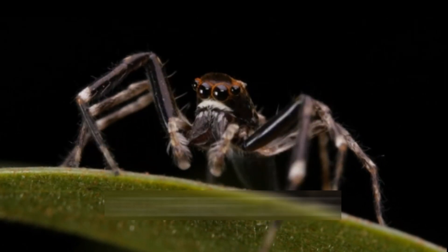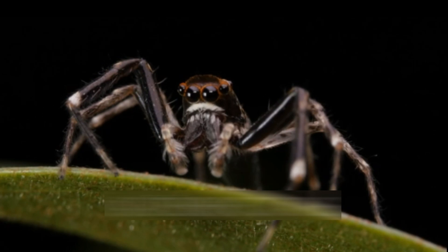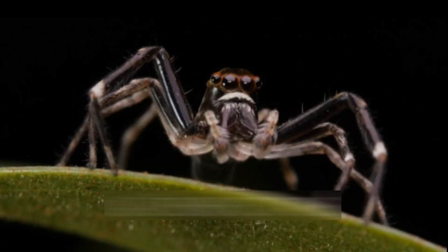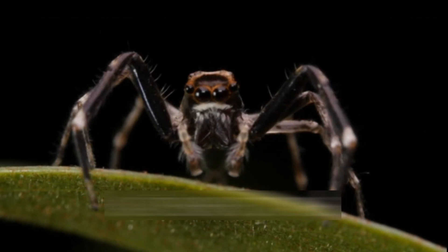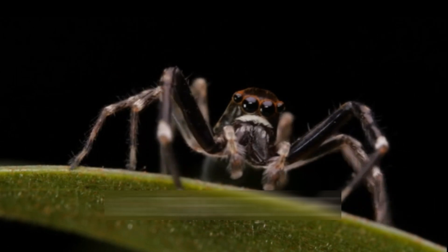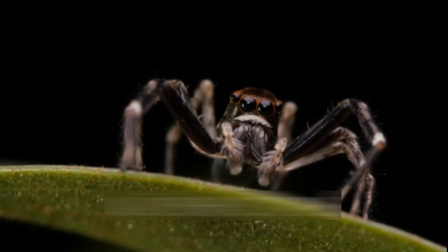What sets jumping spiders apart from other spider species is their remarkable jumping ability, which they use primarily for hunting. They possess a unique hydraulic system that enables them to rapidly increase the blood pressure in their legs, allowing for powerful and precise jumps. This exceptional agility helps them ambush prey, navigate their environment, and escape predators.